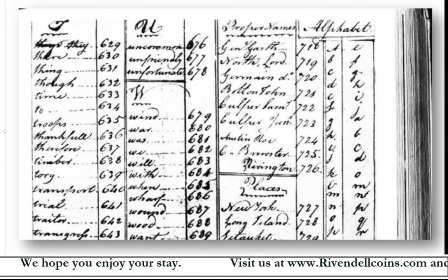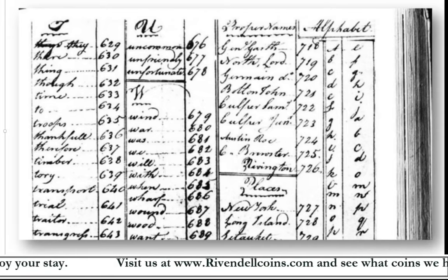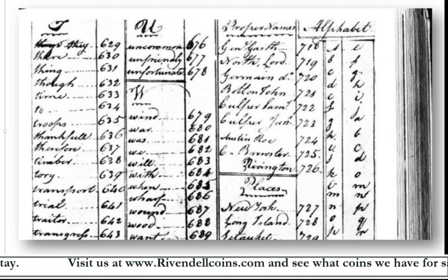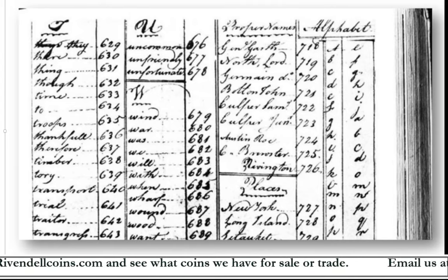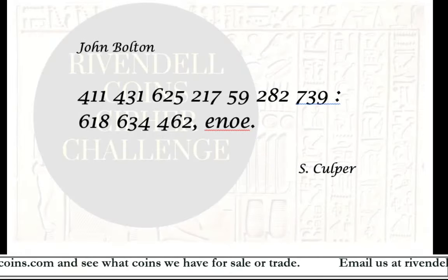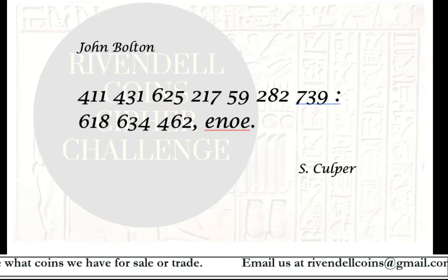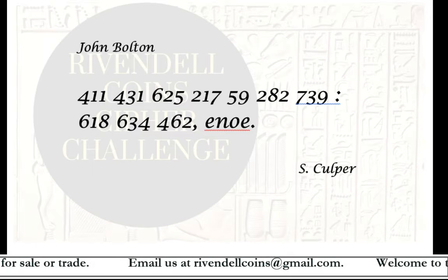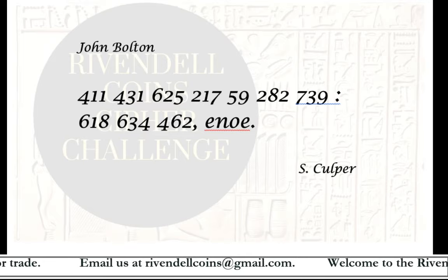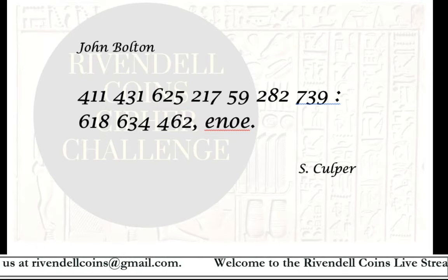The code book can be found on different websites, including the Mount Vernon website, where you can download scans of the original code book as a PDF. Here's a section of a page from one of the code books — I believe this is George Washington's copy. By looking at the numbers and corresponding words, you would have deciphered a message which read: "Name of the great battle in Virginia, September to October 1781." In the code book, individual numbers corresponded to lowercase letters, which appear at the end of the cipher — and that's the year 1781.